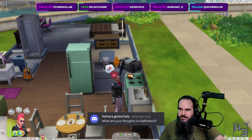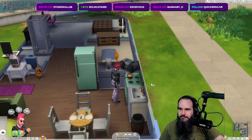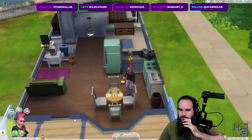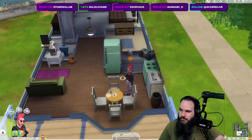Hetzer's Gunner Hetz said: What are your thoughts on Battletech? I don't really have a lot of thoughts on Battletech. I mean, I like big stompy robots — who doesn't? I don't have any of the models though and I've never really considered playing the game. I do like seeing them though.